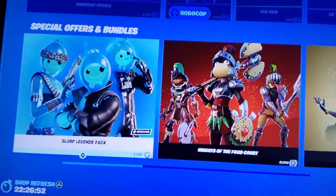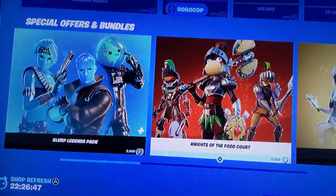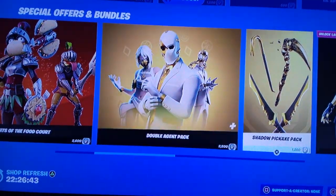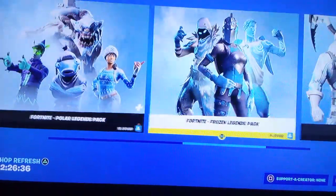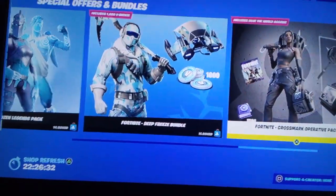Starting off with bundles. The Slurp Legends pack came back like two days ago, same with that one. That Marigold is really nice. I'm planning on getting the Polo Legends pack — a lot of good skins in that. And those are the packs.